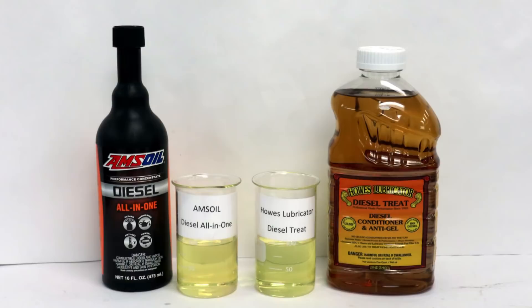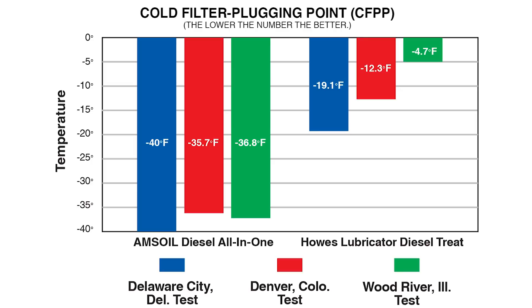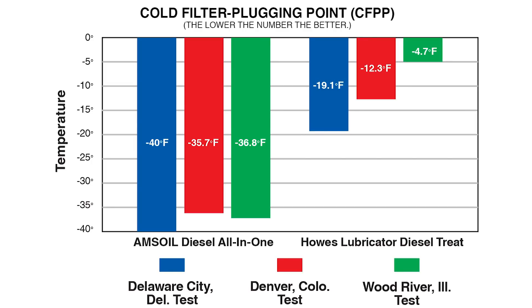In the test lab, Amsoil Diesel All-in-One and Howe's Lubricator Diesel Treat were added to two samples of number two diesel fuel and placed in a blast freezer. When the temperature dropped, Amsoil Diesel All-in-One went to work, preventing wax crystals from forming and allowing fuel to flow freely.